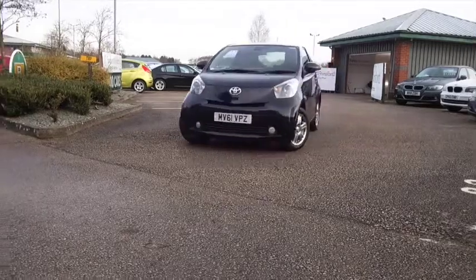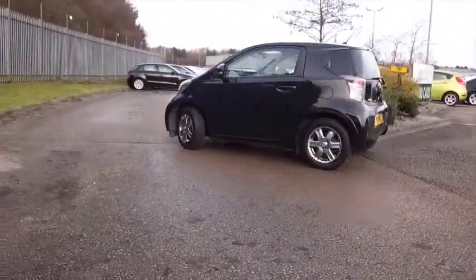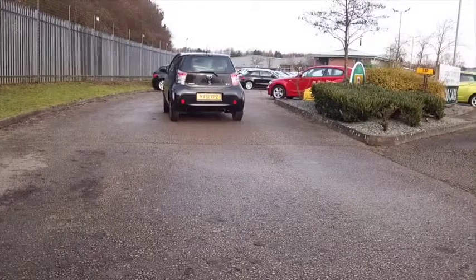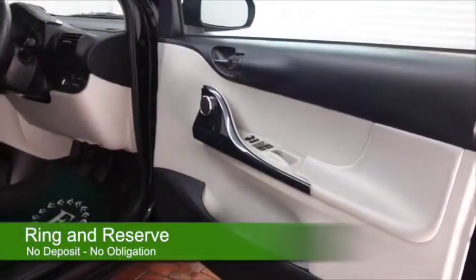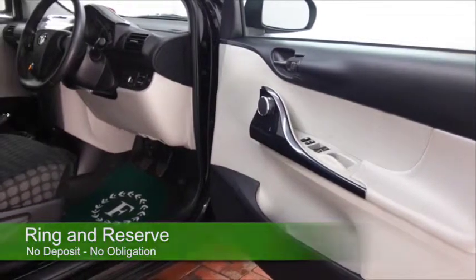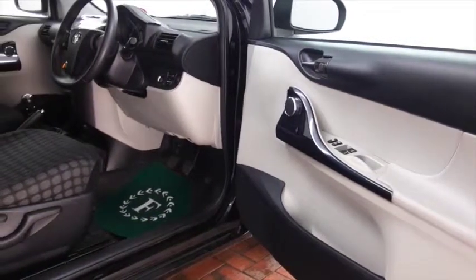An IQ from 2011 in metallic black, looking good. That one litre petrol will give you perky performance, it comes under group 2 insurance, and it returns about 64 to the gallon combined, so running costs will be keen.